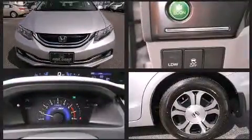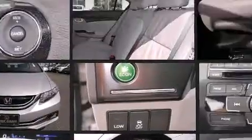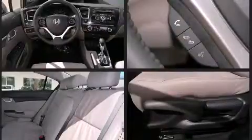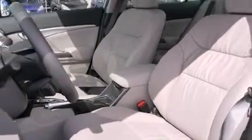Honda also prioritized safety and security with features such as dual front impact airbags with occupant sensing airbag, front side impact airbags, traction control, a security system, and ABS brakes. Brake Assist technology provides extra pressure when applying the brakes.